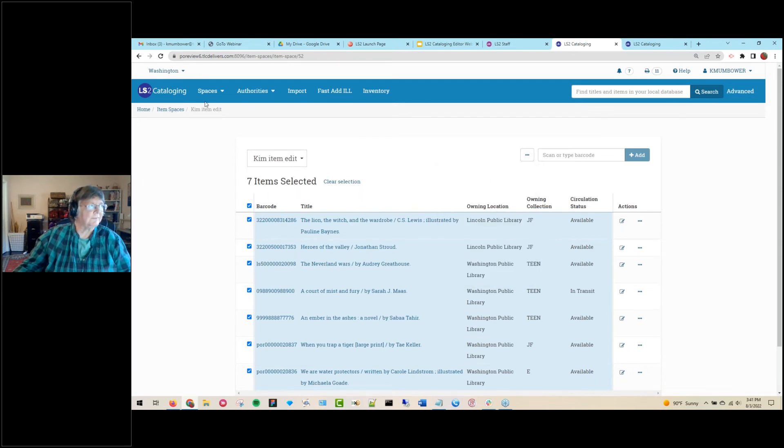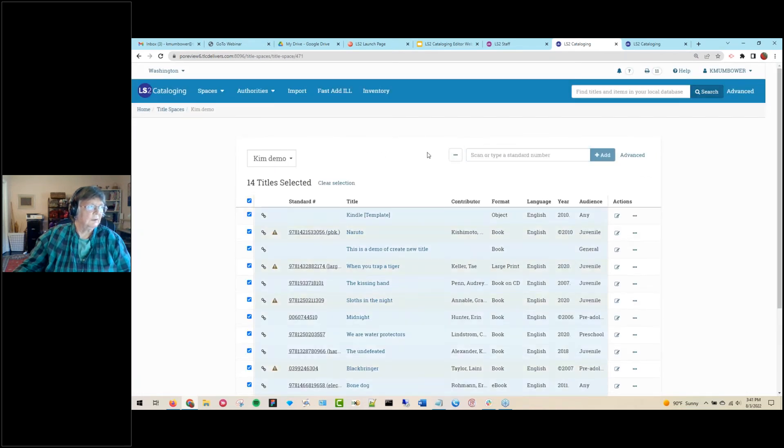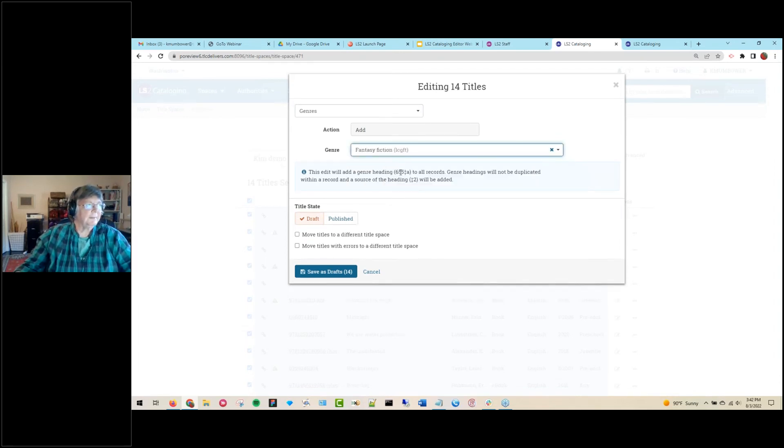From a title space, there are also batch actions available. You can do a batch edit — for example, let me show genre in case you're doing genrefication. You search the glossary, add your genre term, and choose to have titles saved as draft or published as you wish.